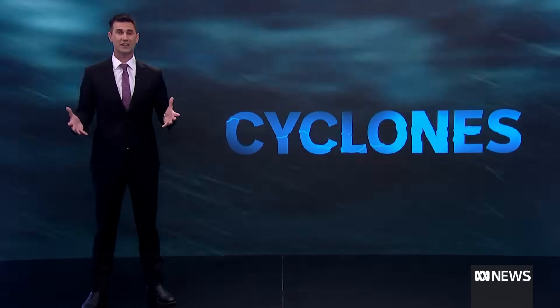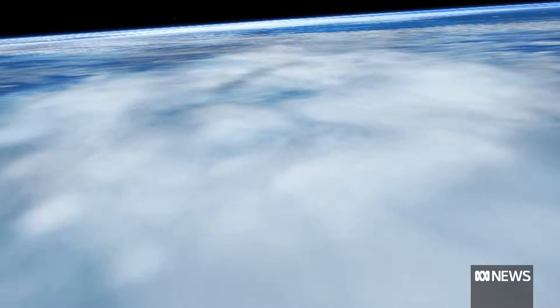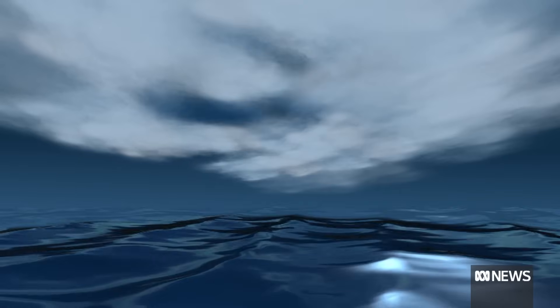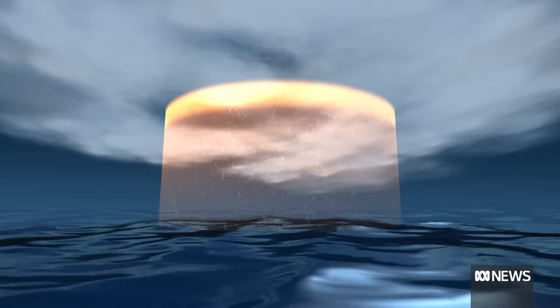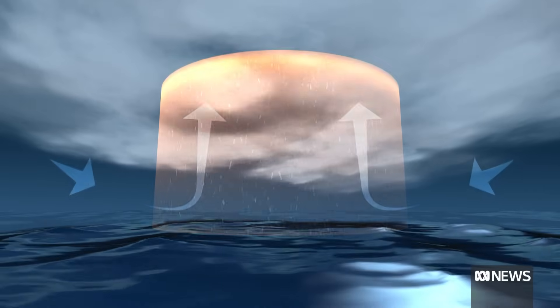Cyclones are the most powerful storms on the planet, but how do they start? Always in the ocean because they feed off warm water, typically above 26 and a half degrees. Then you need a cluster of thunderstorms which suck the warm air from the surface up 15 kilometres or more, and as that air rises, the air pressure beneath drops and the surrounding air rushes in.